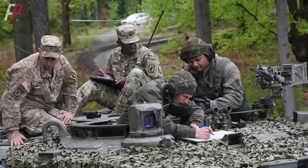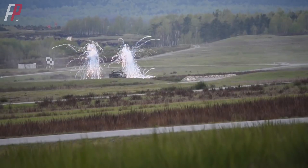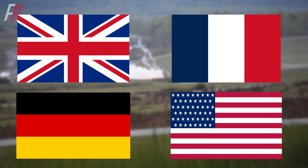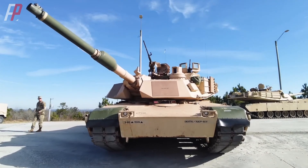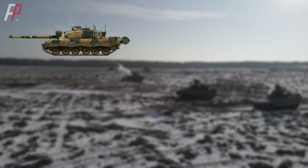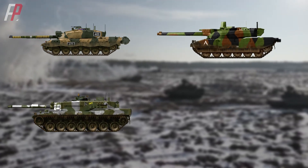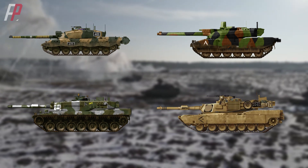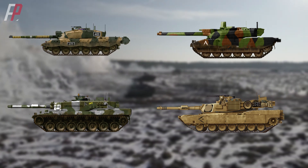On November 11, 1991, after a series of evaluations, Sweden reached out to four countries: the United Kingdom, France, Germany, and the United States. The tanks developed by these four countries represented the cutting-edge level of Western main battle tanks at the time — the Challenger 2 from the UK, the Leclerc from France, the Leopard 2 KWS program from Germany, and the M1A2 from the United States. The gathering of these four most advanced main battle tanks in the world was an unprecedented and spectacular event.